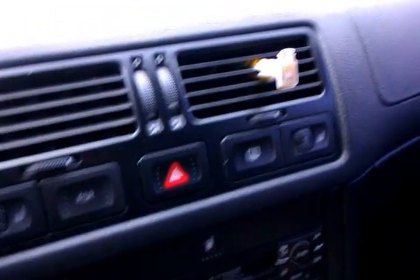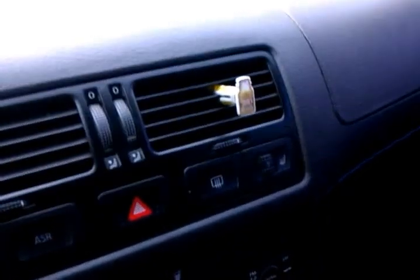It does have heated seats — that I can't guarantee work. Let's take a look around now at the interior passenger seat. Interior is very clean. As you can see, this is the driver's seat.